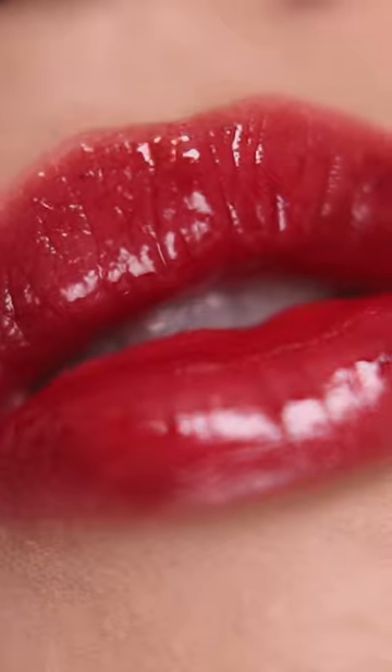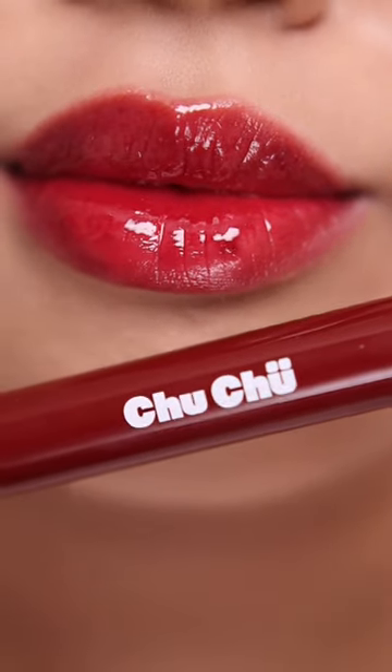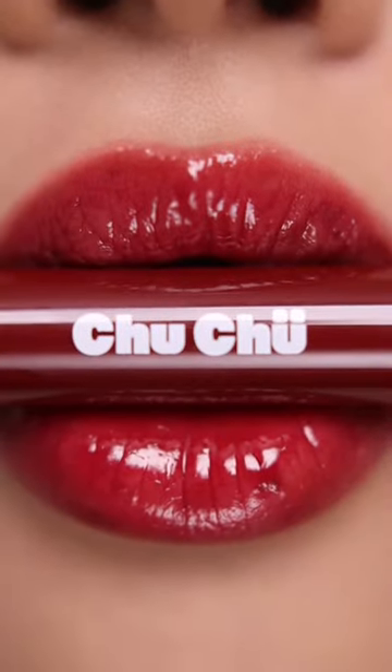Great formula and very affordable. Get it for 199 pesos only. Comment below your favorite shade, and don't forget to follow for more makeup swatches.